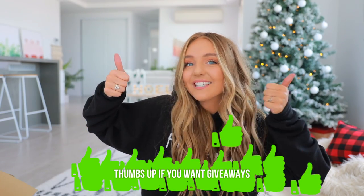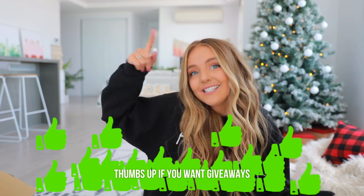I'll have a majority of the stuff linked down below in case you guys want some cutesy gift ideas for your friends and family. I did so good — you guys aren't ready for all the giveaway stuff. Thumbs up if you guys like giveaways and let's do it.